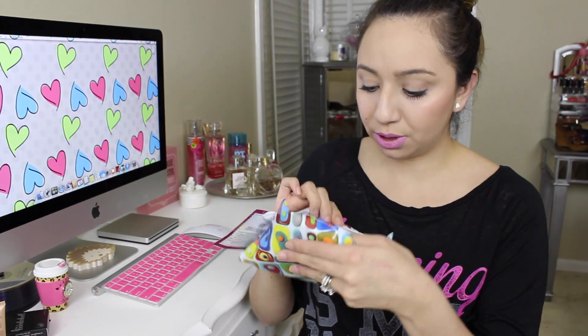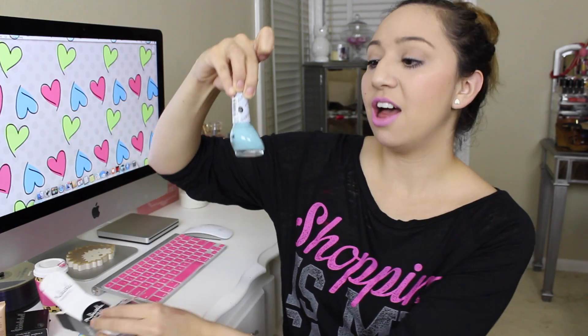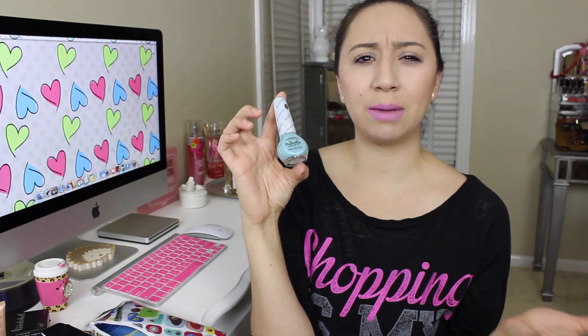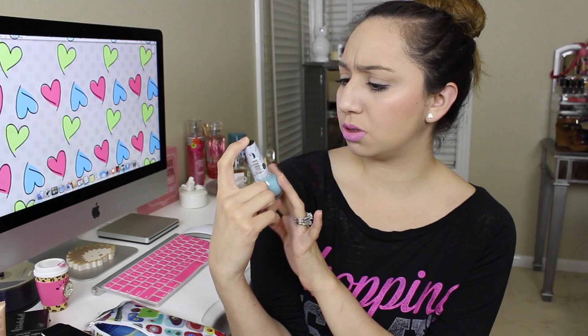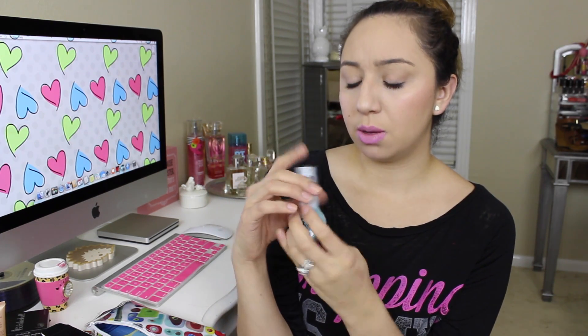The next thing I pull out is Nicole by OPI — oh, it's a nail polish! That is a pretty color. The color is called 'On What Grounds.' It kind of reminds me of those little Cadbury eggs — the color is really Easter-like, really good for spring. It's a really pretty greenish-bluish color. I don't know what color it's picking up on camera, but it's really pretty.